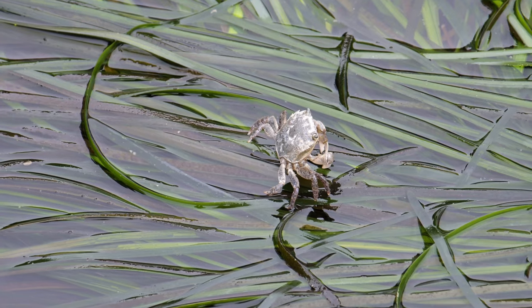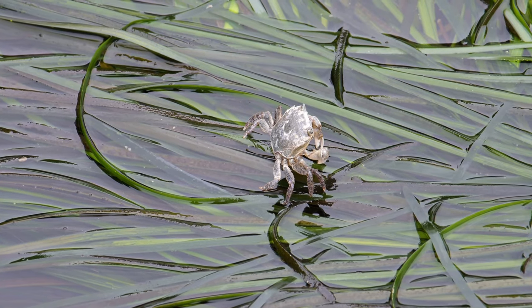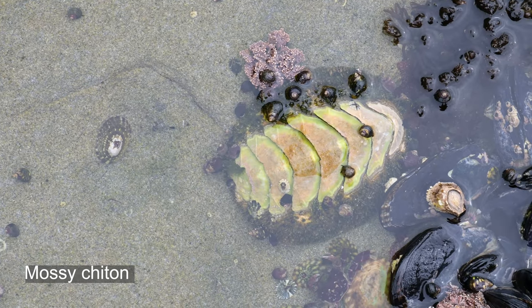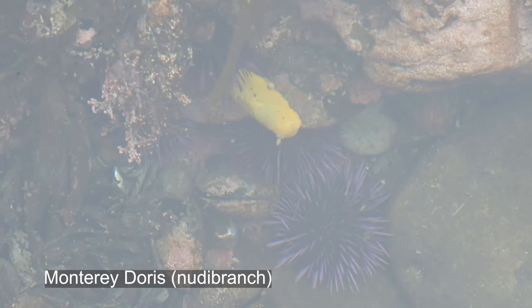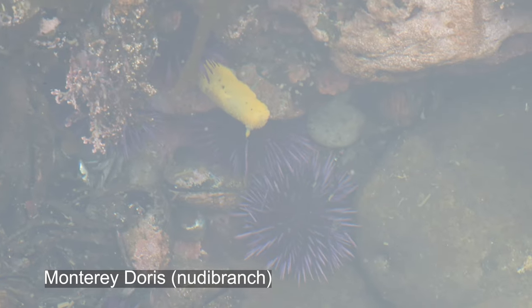Those are some of the common species you'll see at Botanical Beach, but it's really the uncommon species to look out for. Keep your eyes peeled for interesting creatures like nudibranch sea slugs or Pacific giant octopus.